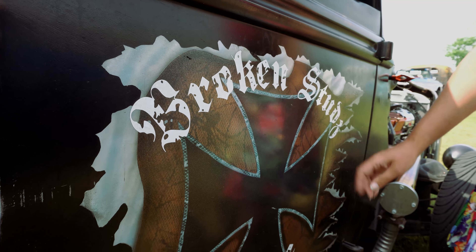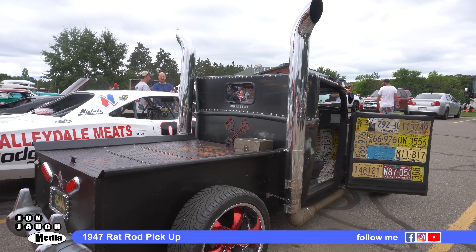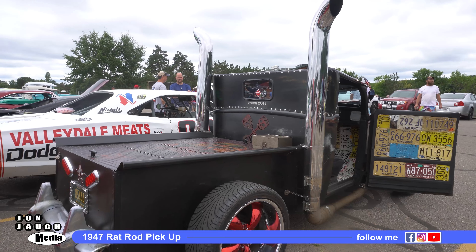Originally purchased the body from Illinois, brought it up here. We have custom exhaust, as you can see, that actually goes up to six-inch stacks.